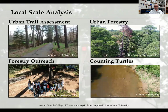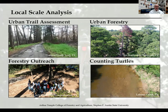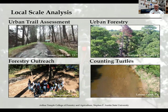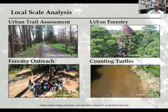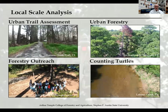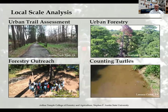Here's how we actually use drone technology at Stephen F. Austin State University — some examples of local scale analysis. We go out and acquire imagery to show students areas around our campus, the city, and throughout East Texas. This includes an urban trail assessment, urban forestry showing a tree removal on campus — you can actually see a limb being cut and falling. There's also a video of our college dean, Dr. Hans Williams, giving an outreach talk to prospective students. And in the bottom right, we're using drone technology to actually quantify turtles in our local streams and rivers.